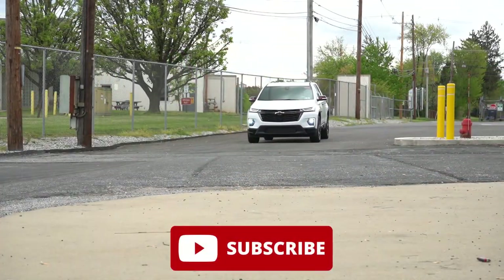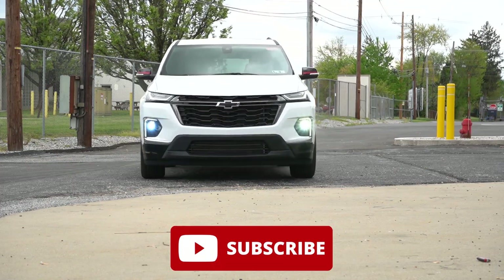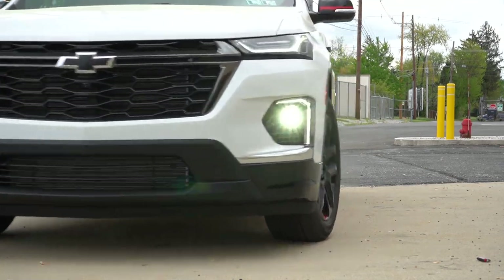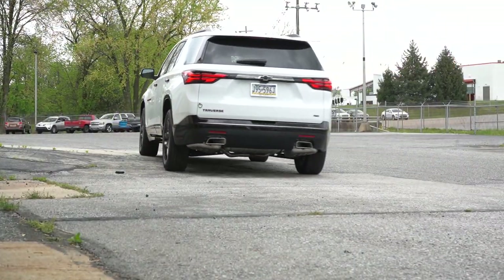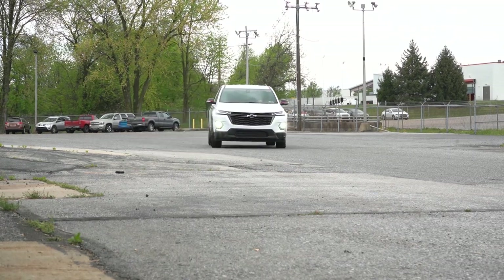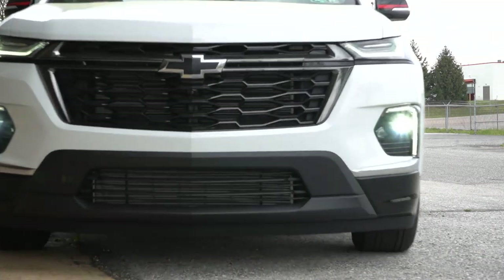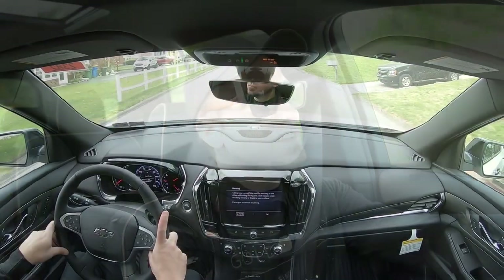We're in this one today because there are actually a few nice changes for the 2023 Traverse. Not only that, this thing gives you very generous cargo space — more so than the Pilot, the Highlander, the Palisade, and the Telluride, just to name a few. In this video we'll be testing everything from acceleration to braking, steering feel, ride quality, sound system, exhaust clip, and all that fun stuff. Let's start with pricing.